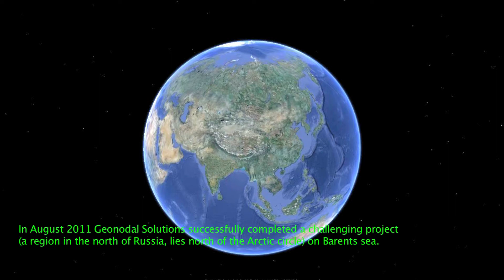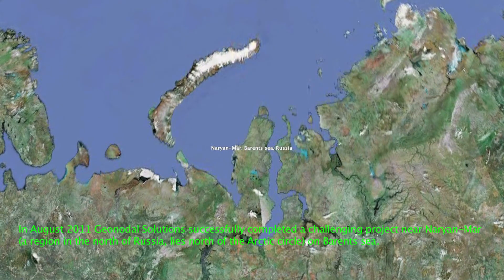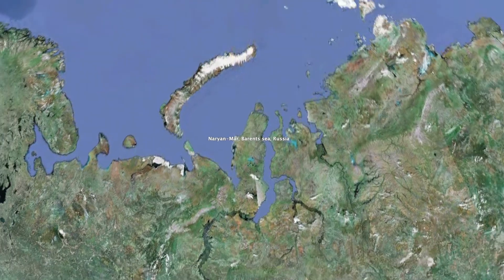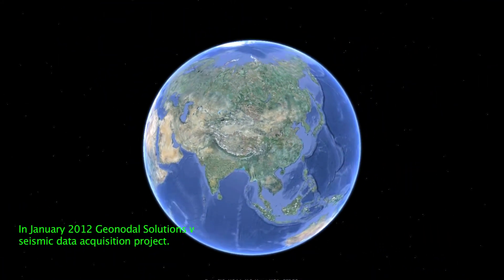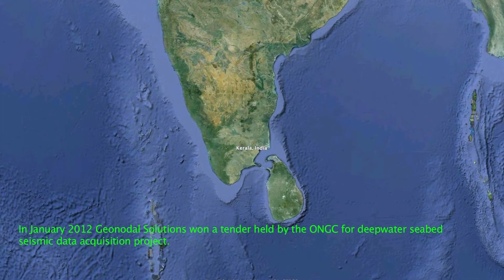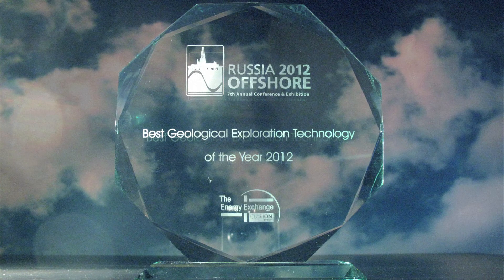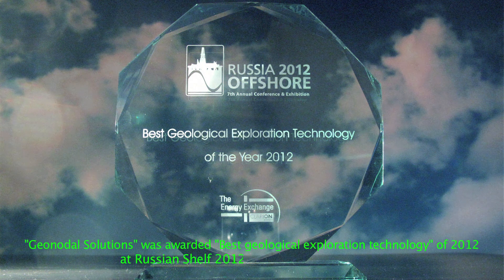In August 2011, GeoNoda Solutions successfully completed a challenging project near Naryan-Mar, an area where other major geophysical surveying companies had previously failed. In January 2012, GeoNoda Solutions won a tender held by ONGC for the Deepwater Seabed Seismic Data Acquisition Project, with project data to be submitted to the client in summer 2012. GeoNoda Solutions was awarded Best Geological Exploration Technology of 2012 at the Russian Shelf 2012 International Exhibition.